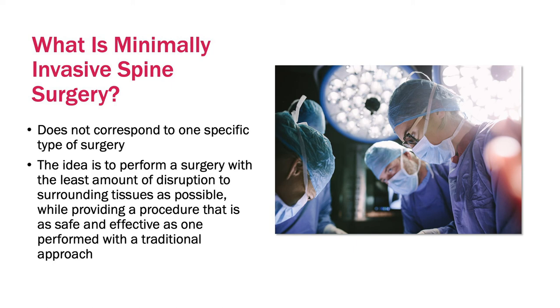Typically, for many of our minimally invasive spine surgeries today, patients go home the same day, and if not the same day, the next morning. Additionally, we don't have to use any of the strong narcotic pain medications. The key is to perform a surgery that has just as good an outcome, if not better, than traditional surgery, and it has to be safe and effective.